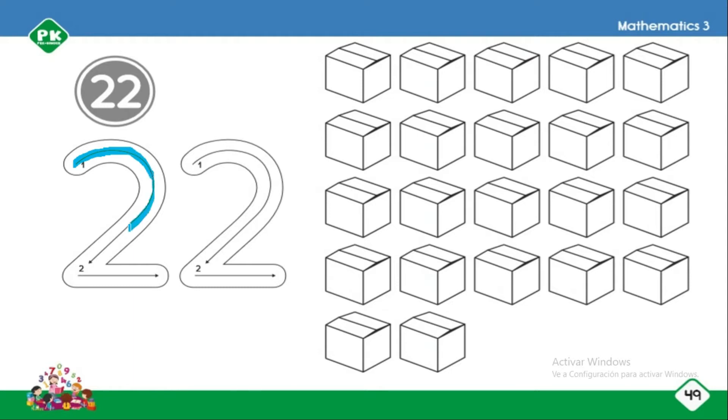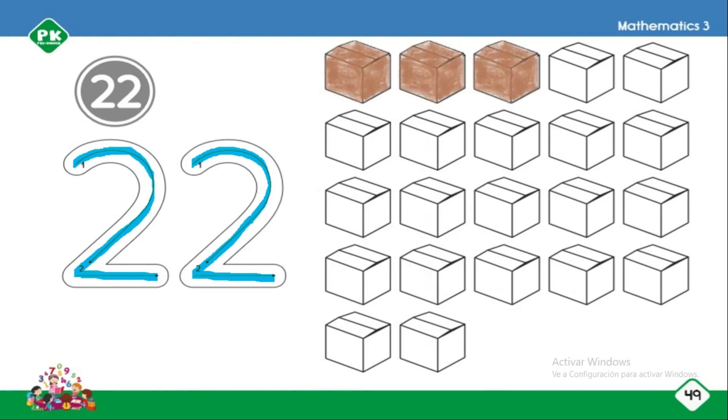Now let's count the boxes: 1, 2, 3, 4, 5, 6, 7, 8, 9, 10, 11, 12, 13, 14, 15, 16, 17, 18, 19, 20, 21, 22. Okay, let's color all the boxes with color brown, like this.